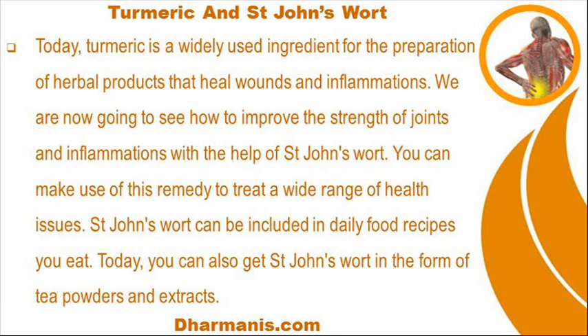We are now going to see how to improve the strength of joints and reduce inflammations with the help of St. John's Wort. You can make use of this remedy to treat a wide range of health issues. St. John's Wort can be included in daily food recipes. Today, you can also get St. John's Wort in the form of tea powders and extracts.